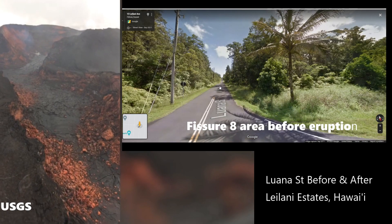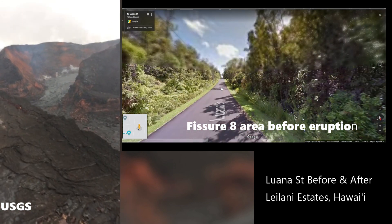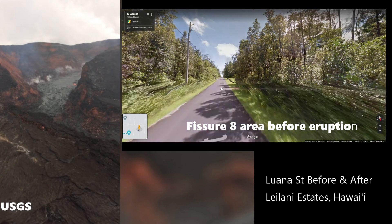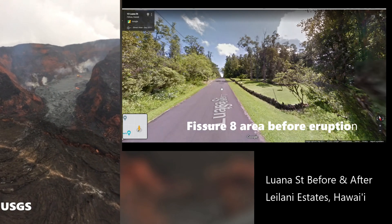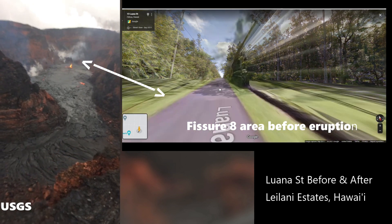Here's a side-by-side comparison of the same area on Luana Street. Luana Street actually went up through that channel — the lava channel that you see there on the left-hand side. That is the Fisher 8 or Ahu Aileau vent. The arrows show the Fisher 8 location before and after the eruption.